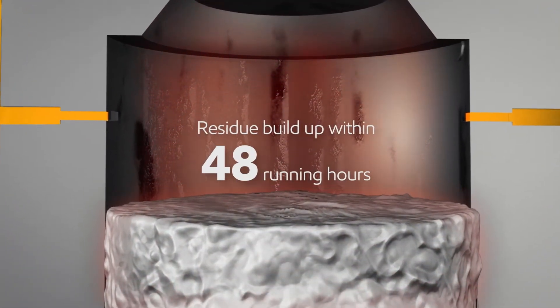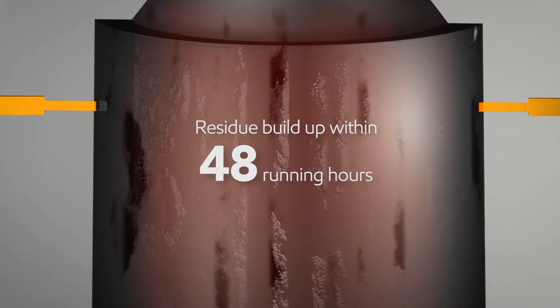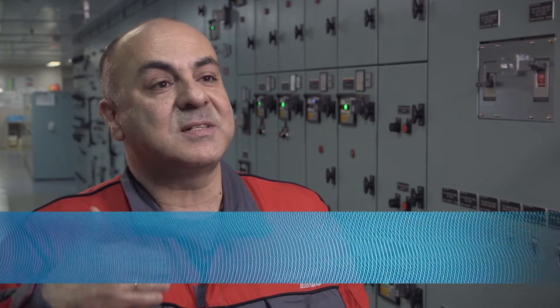Alarmingly, the build-up of residues can happen within 48 running hours. In short, we have a phenomenon which is called bore polishing, and this influences the cylinder liner itself. And finally, when we have this bore polishing, we have scuffing phenomena again in the cylinder liner, which becomes unreliable.